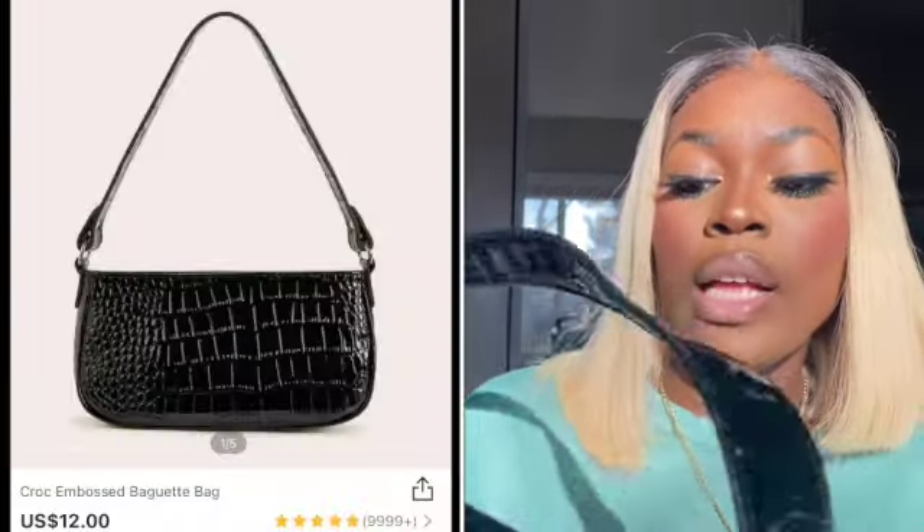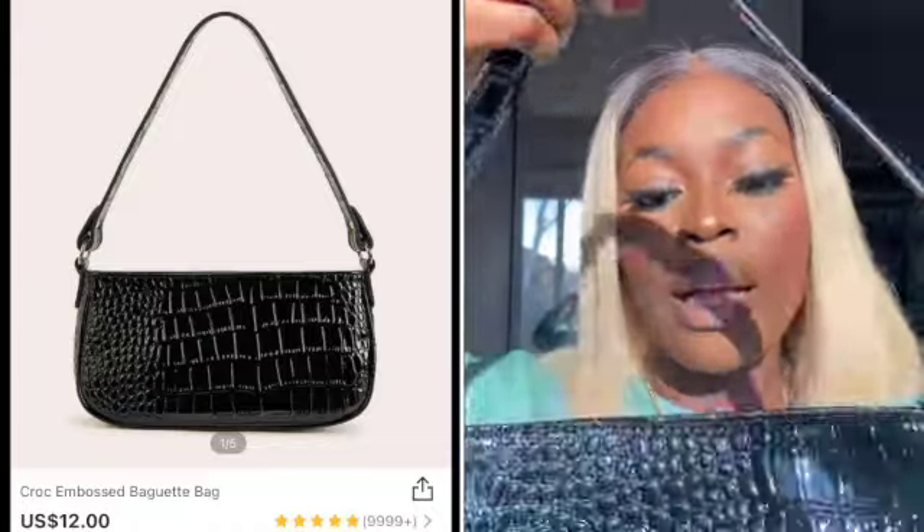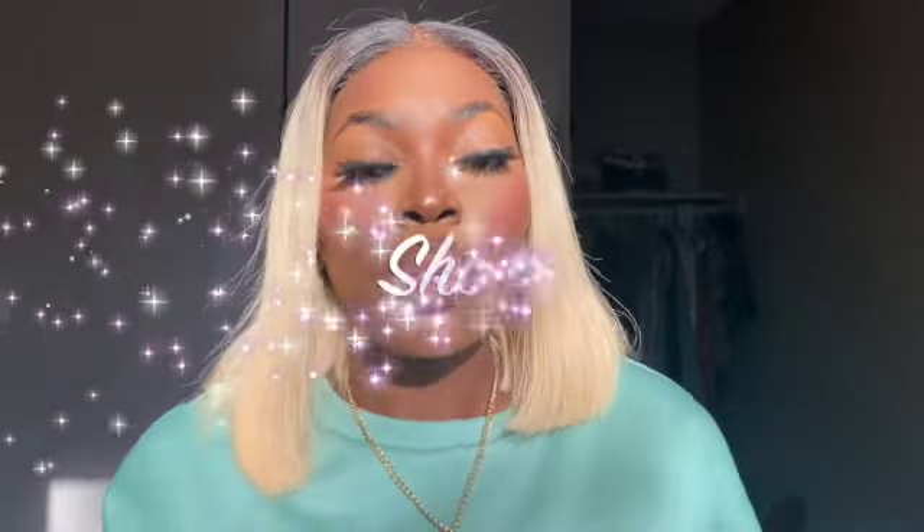The last bag I have is this black simple bag. It's very lightweight, the quality is still perfect — this bag is everything. You guys need to grab this.